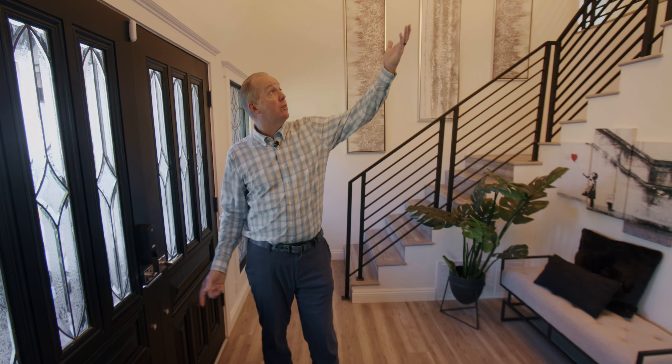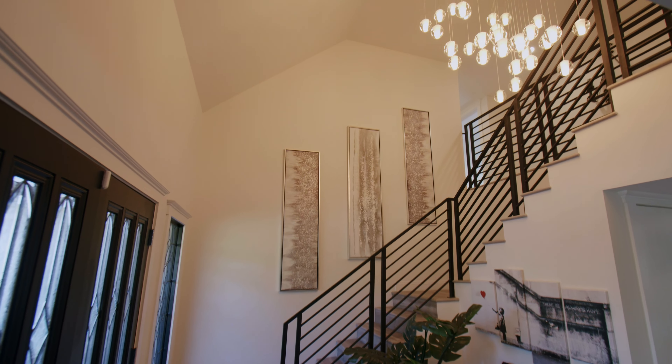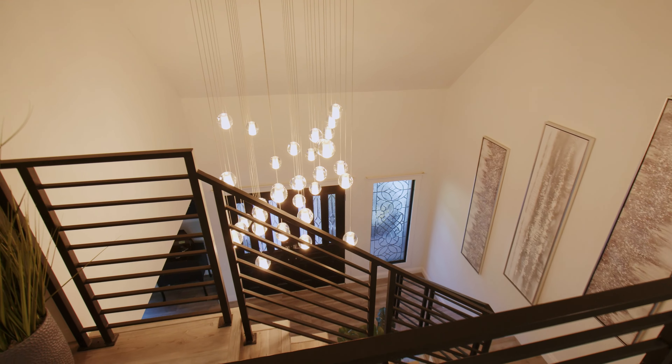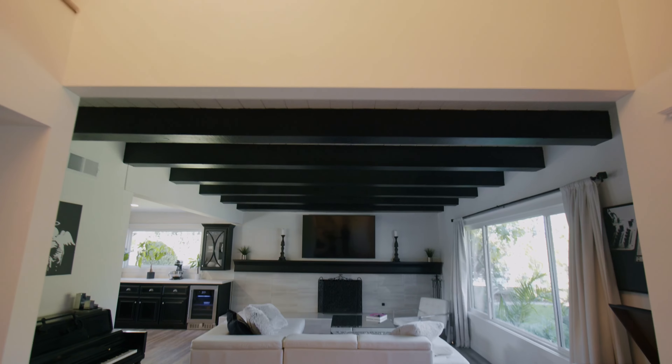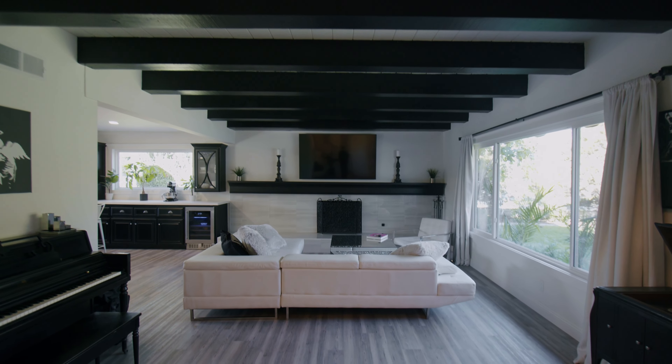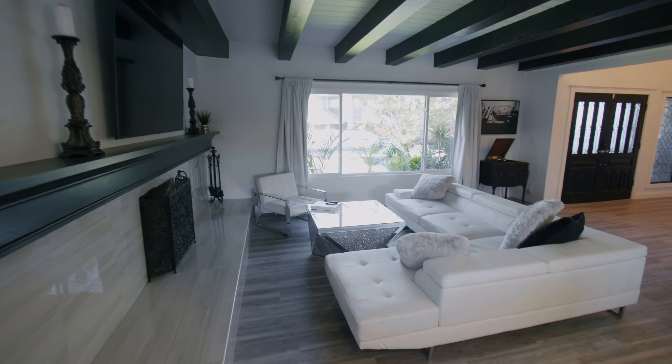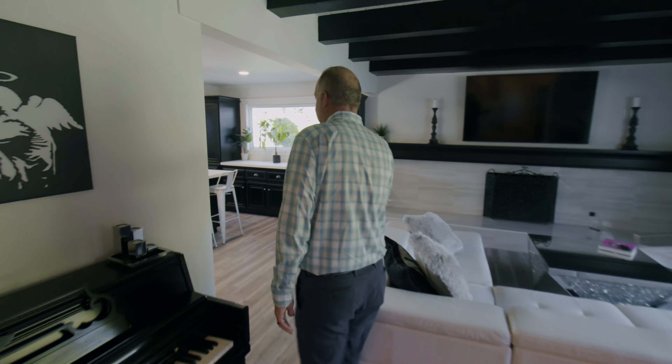Walking into this home you really get a taste of what it's all about with the chandelier in the foyer. There's luxury vinyl plank flooring that runs throughout the home. The living room with its tile fireplace and beautiful wood beams on the ceiling is definitely a place that you're going to want to spend some time.